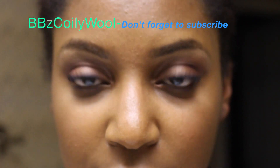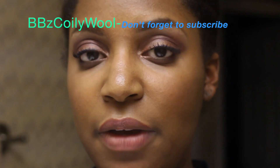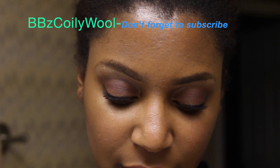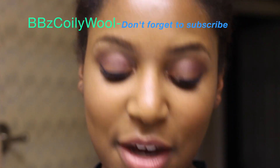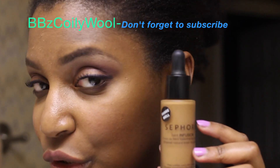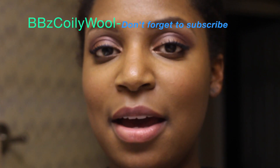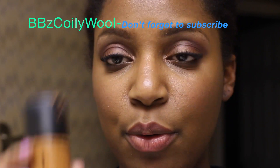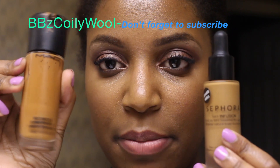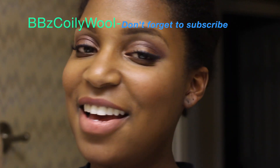If you have dry skin, I would definitely recommend moisturizing before you put on the foundation. If you guys have tried this Sephora Tint Infusion, definitely let me know in the comments below. I typically wear the MAC Matchmaster in 8.0, so the MAC is a little more red-based and this foundation is a little more yellow-based. Alright, catch you guys on my next one — bye!